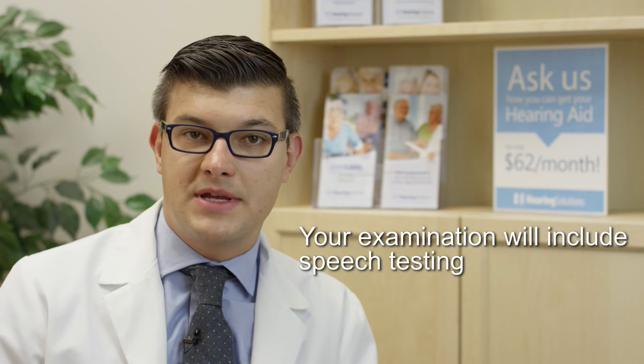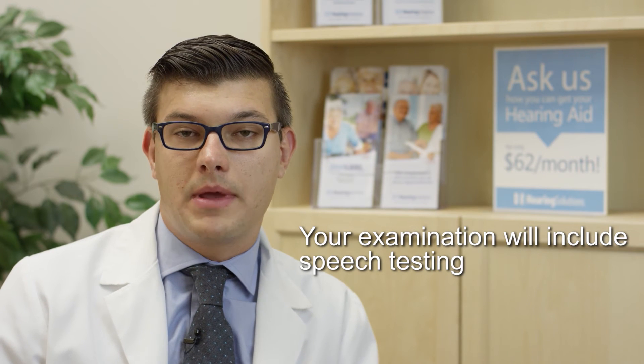From there we're also completing some speech testing. Speech is at the heart of why people are concerned with their hearing because it's connected to communication, and an important part of that is doing a speech and noise test, because this is one of the reasons why many people come into the office.